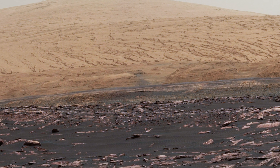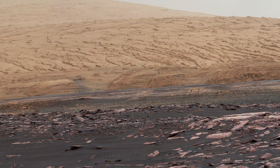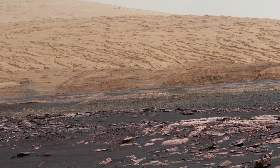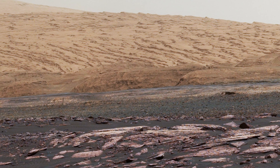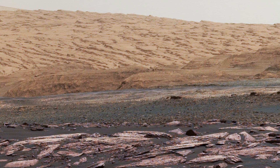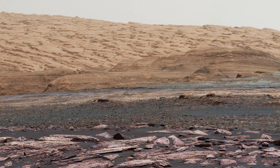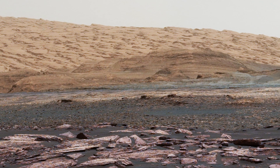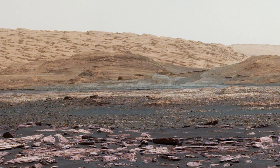NASA's Curiosity Mars rover captured an intriguing view of Mount Sharp's geological layers. In the foreground, the red rocks belong to the Murray Formation. The pale gray rocks to the right are in the clay unit, while Vera Rubin Ridge sits between them. Beyond the clay unit, the rounded brown knobs are part of the sulfate unit. This panorama combines six images taken by Curiosity's Mast Camera on January 24, 2017.